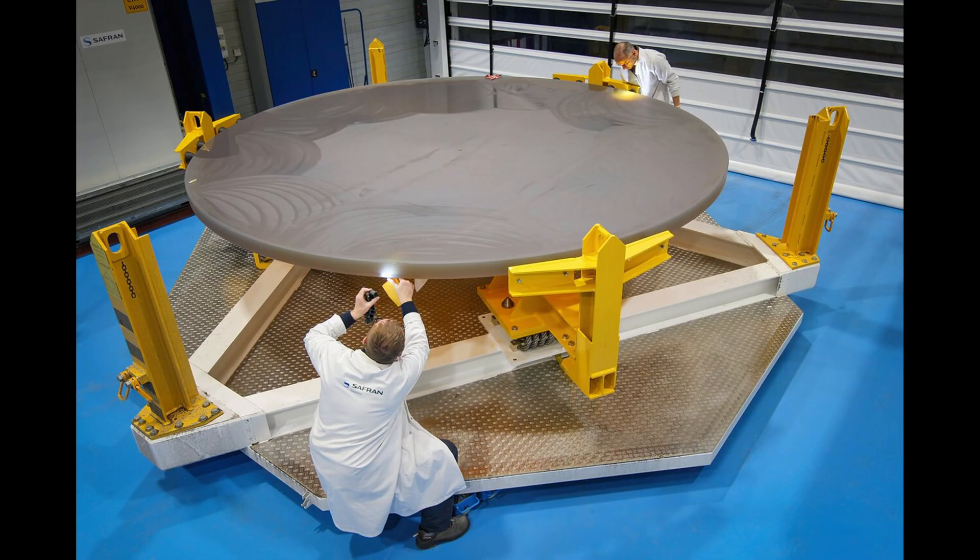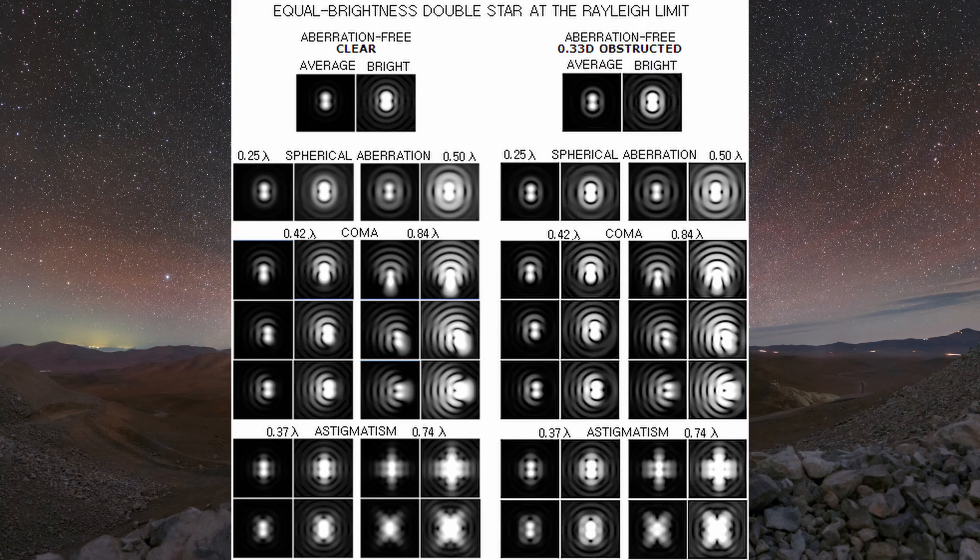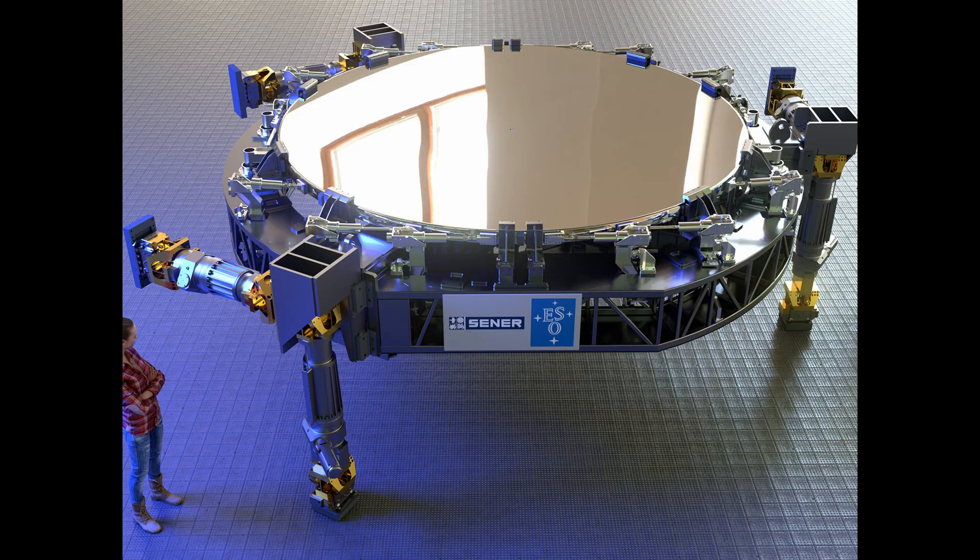The third mirror, M3, is called a field shaper and is the final mirror in the three-mirror anti-stigmat that corrects optical aberrations over a wide field. The M1, M2, M3 trio is optimized to eliminate spherical aberration, coma, and astigmatism across a 10 arc-minute field — each of these aberrations distorts light in a different way, and this three-mirror system ensures they will be negligible in all ELT images. M3 is a 3.8-meter concave hyperbola with a much weaker aspheric shape than M2, making it easier to polish and test despite its large size. It weighs roughly three tons, and its support cell together with the mirror weighs about 12 tons. The M2 and M3 mirrors are polished to an even more precise level than the primary mirror, down to a few nanometers.